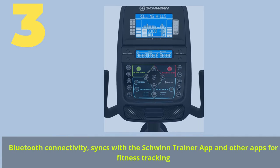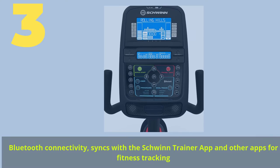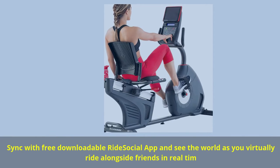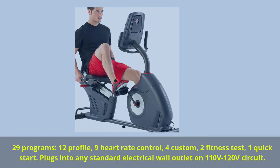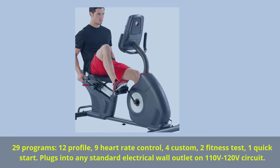Number 3. Bluetooth connectivity syncs with the Schwinn Trainer app and other apps for fitness tracking. Sync with the free downloadable ride social app and see the world as you virtually ride alongside friends in real-time. Includes 29 programs: 12 profile, 9 heart rate control, 4 custom, 2 fitness test, and 1 quick start.